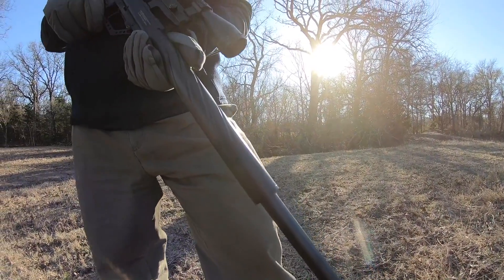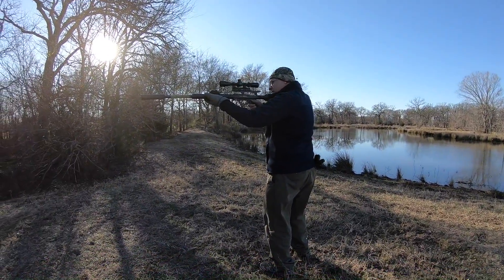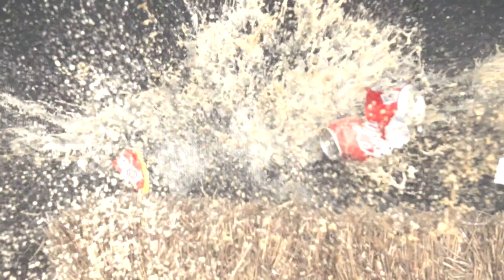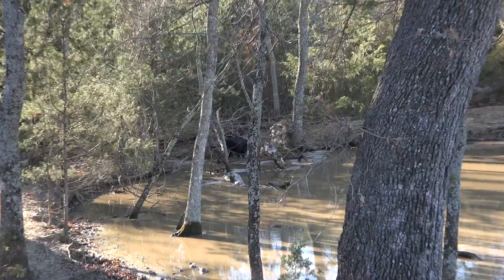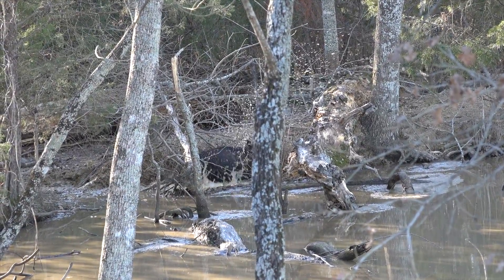Stepping things up significantly, the Gamo TC45 delivers massive power in a lightweight and quiet platform thanks to its integrated moderator and carbon fiber tank. Producing over 400 foot-pounds of energy while utilizing a 350 grain cast slug, there's very little that the Gamo TC45 couldn't put flat on its back. Shot count with the big cast ammo is a solid 5 shots.